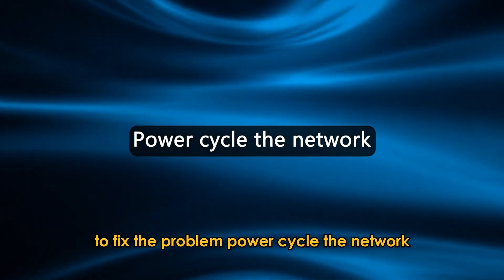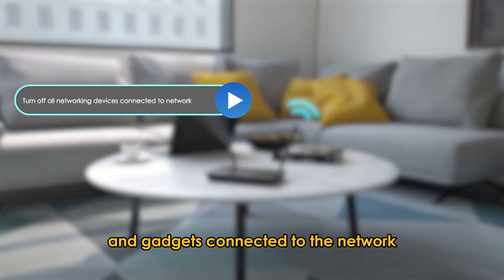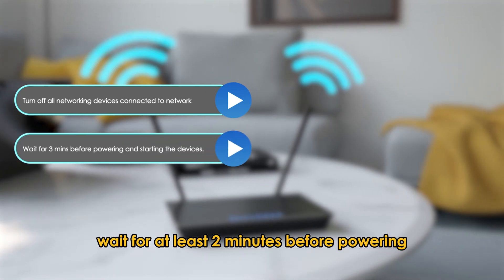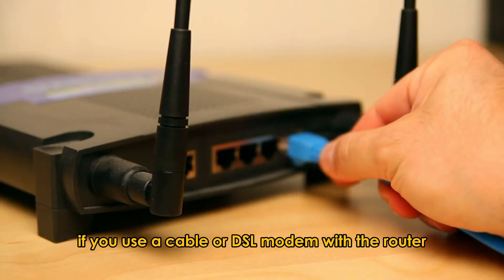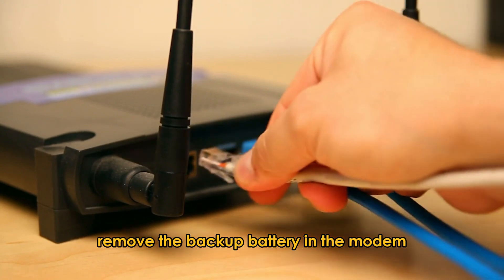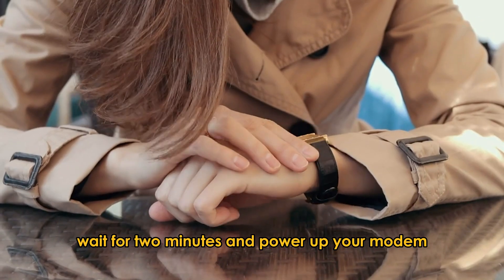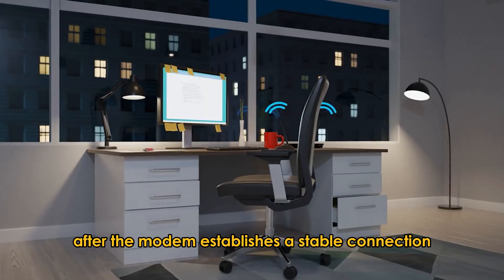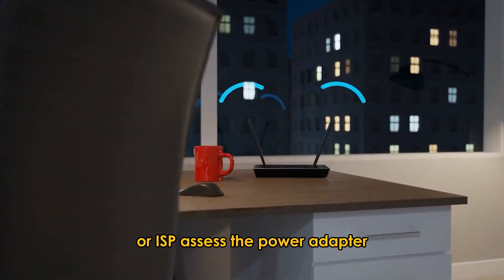Power cycle the network. Turn off all the networking devices and gadgets connected to the network, including the router. Wait for at least two minutes before powering on the devices. If you use a cable or DSL modem with the router, remove the backup battery in the modem after powering down. Wait for two minutes and power up your modem before proceeding to the router after the modem establishes a stable connection with the Internet Service Provider, or ISP.